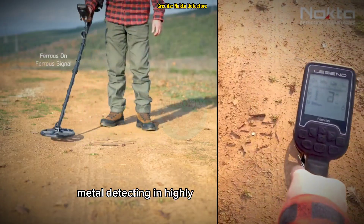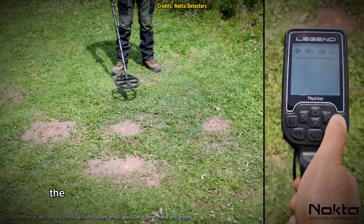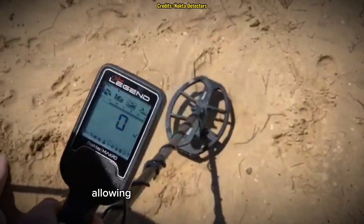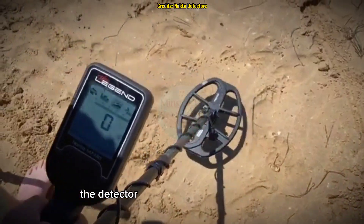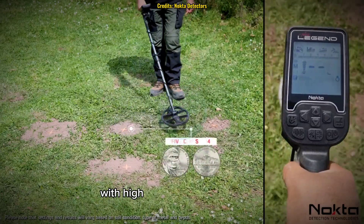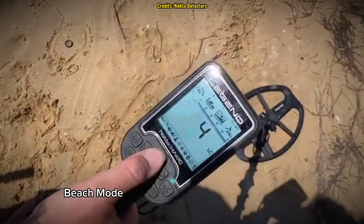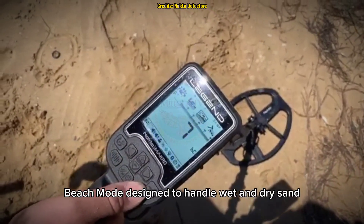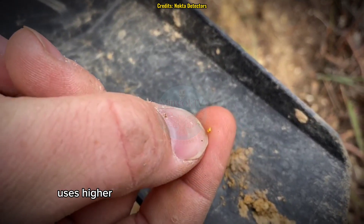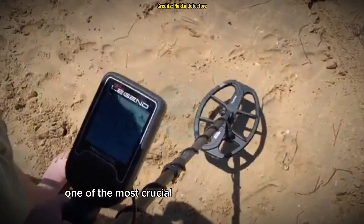Metal detecting in highly mineralized ground can be frustrating, as false signals often interfere with real targets. The Legend has automatic and manual ground balancing, which cancels out mineral interference, allowing for better target identification. The detector comes with four search modes: Park mode, optimized for urban environments with high trash content; Field mode, perfect for relic hunting in open areas; Beach mode, designed to handle wet and dry sand as well as saltwater conditions; and Gold mode, which uses higher frequencies to detect small gold nuggets in mineralized soil.